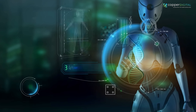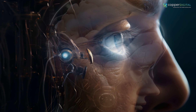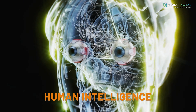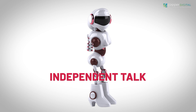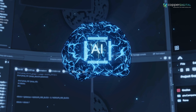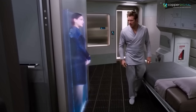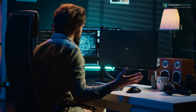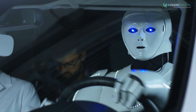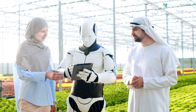Last but not least on the capability list is artificial super intelligence. If it becomes a reality, ASI would surpass human intelligence in every way — independent thought, reasoning, and emotions. Basically, a whole new level of being. The applications of such intelligence are mind-boggling. These applications possessing super AI capabilities would have evolved beyond caring for human sentiments, and would be able to feel emotions, have needs, and possess beliefs and desires of their own.